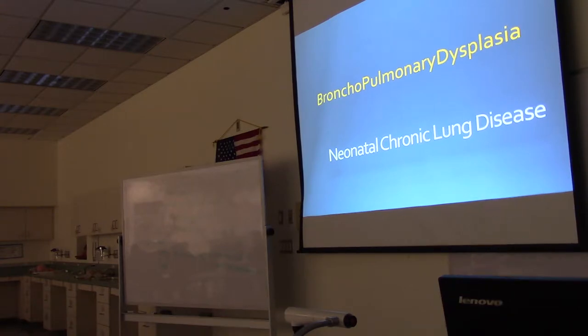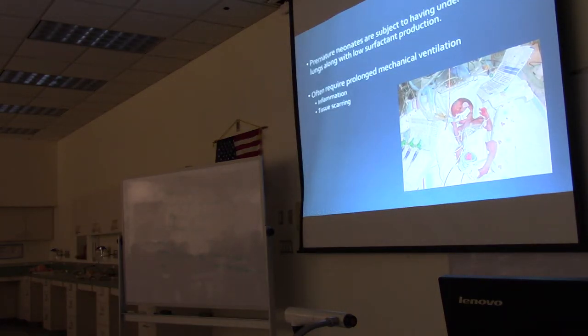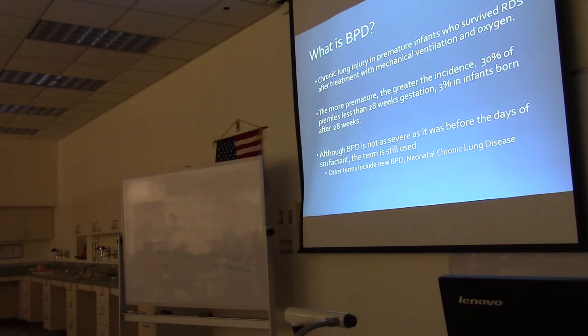Babies still on oxygen at 36 weeks gestational age are still called BPD babies, though textbooks call it neonatal chronic lung disease. Premature neonates have underdeveloped lungs along with low surfactant production, often requiring prolonged mechanical ventilation, which leads to inflammation of the lungs from the positive pressure and then scarring of the lung tissue. BPD is chronic lung injury in premature infants who survived RDS after treatment but needed mechanical ventilation and oxygen.